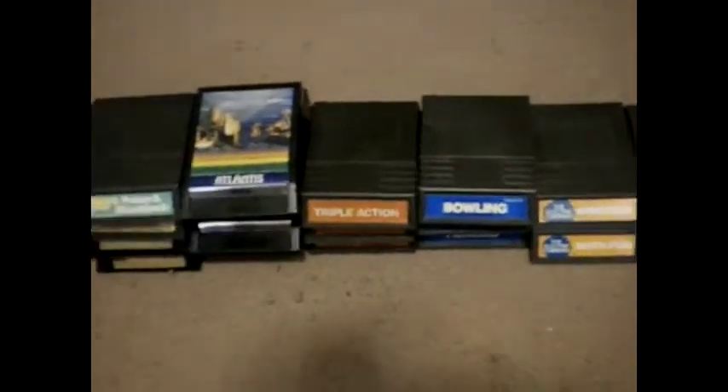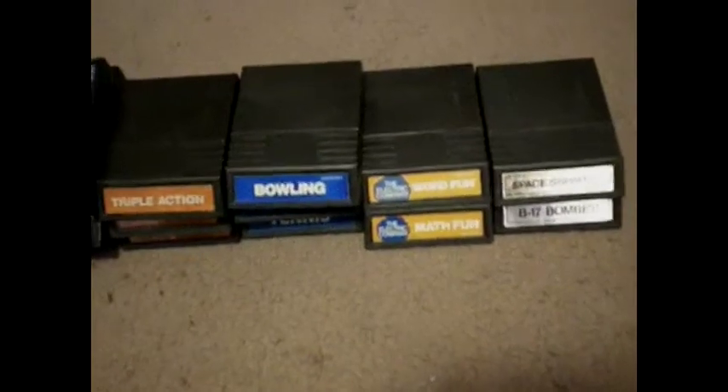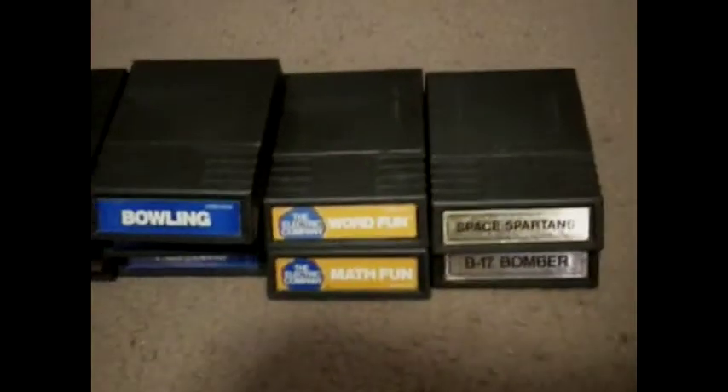Either sell them, or if you guys know anything about these, feel free to comment. As far as the games go, I'm not too familiar with them.